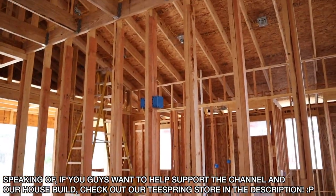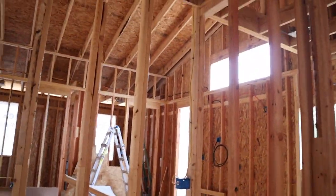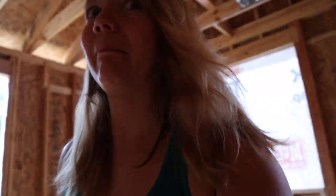We've got electricity for most things, though not everything is obviously installed yet. They still need to do lights in the kitchen. People are here — yeah, somebody's coming, they stopped out front. Let's get out of here.